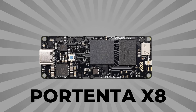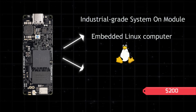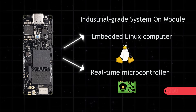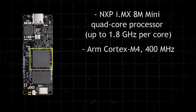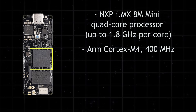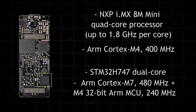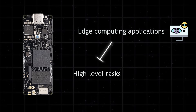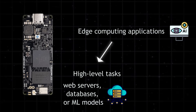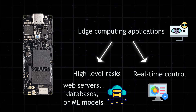The Portenta X8 is a hybrid between an embedded Linux computer and a real-time microcontroller on a single board — that's what makes it unique in the Arduino lineup. It runs Linux on a quad-core processor and also includes an STM32 microcontroller with Cortex-M7 and M4 cores. This lets you build powerful edge computing applications where one side handles high-level tasks like web servers, databases, or ML models, while the other handles real-time control.